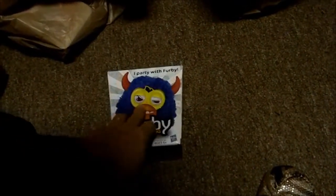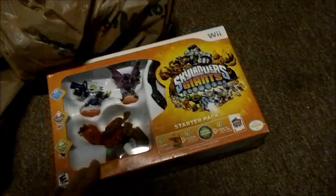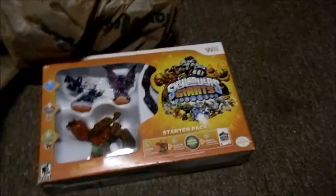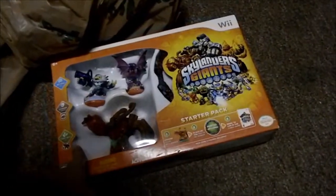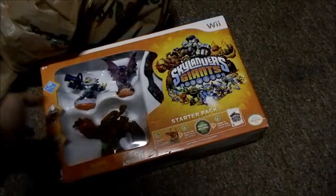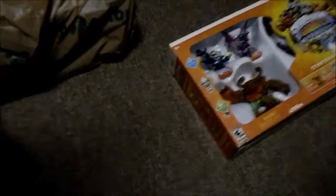Trevor wanted this Furby party rocker and it was 20 bucks. I think I'll probably be able to find a deal and get it a few bucks cheaper, but I wanted to go ahead and grab him before they sold out. We grabbed this Skylanders Giants, which I found on sale for like $34.99, and then I had a five off $25 coupon, so this came out to be like $29.99. There's a new one that came out, but last year we got him the version below this, so this year we'll get him this version.